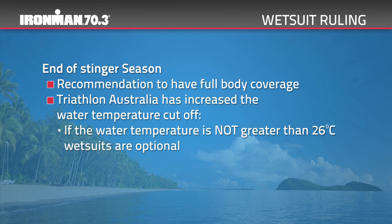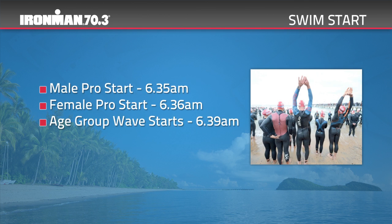Due to the expected water temperature and the current Triathlon Australia temperature cut-off for wetsuits, approval has been granted by Triathlon Australia to increase the temperature cut-off for athlete safety. If the water temperature is not greater than 26 degrees Celsius, wetsuits are optional. Please enquire at the information desk if you're unsure of the provisional water temperature. Athletes will be able to warm up on the northern side of the swim start — the side to the left if you're looking at the water. Approximately 10 minutes prior to start times, athletes will be called to move into the swim start area.